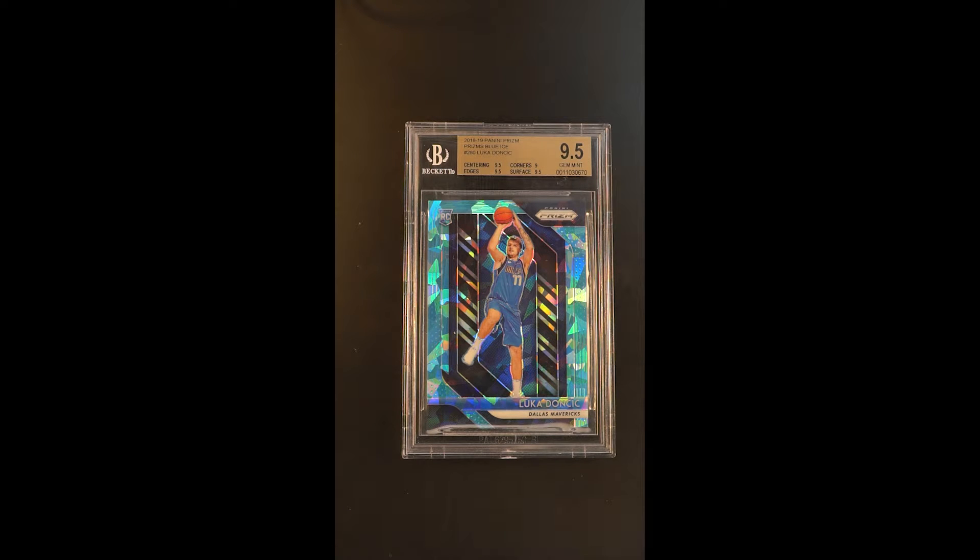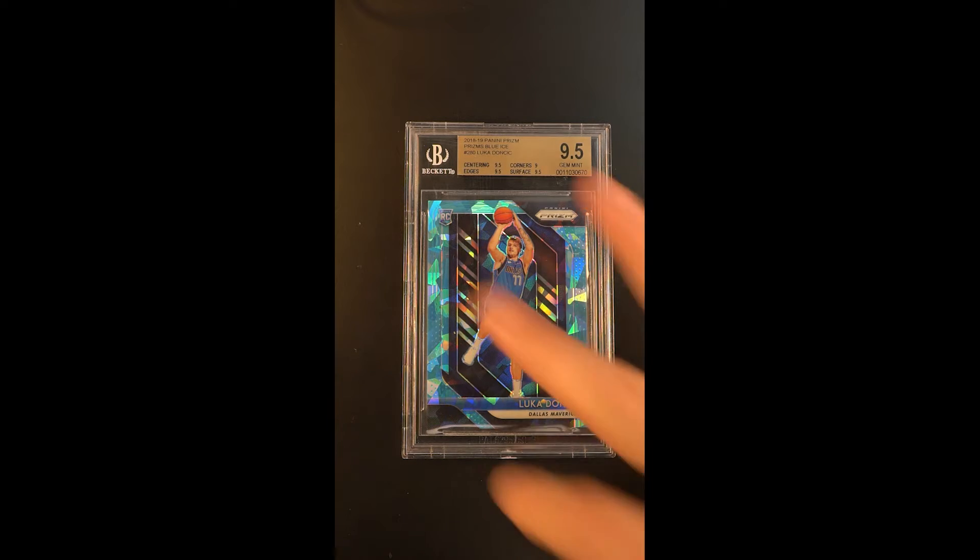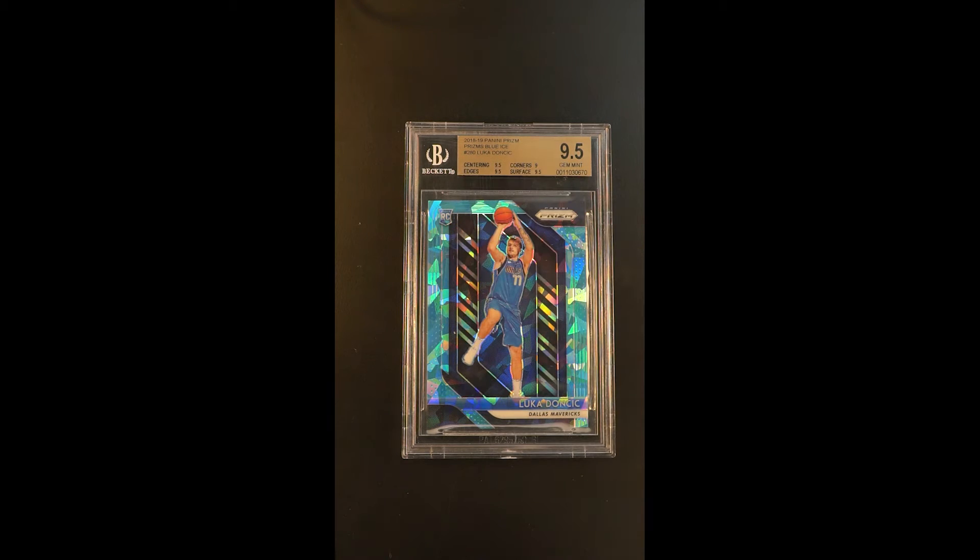Absolutely gorgeous, just one of the more special and important Luca parallels that exist. All the blue prism parallels are hotly desired because of the play off of the color scheme of the Dallas jersey. This design almost looks like it was made for Luca's rookie card.